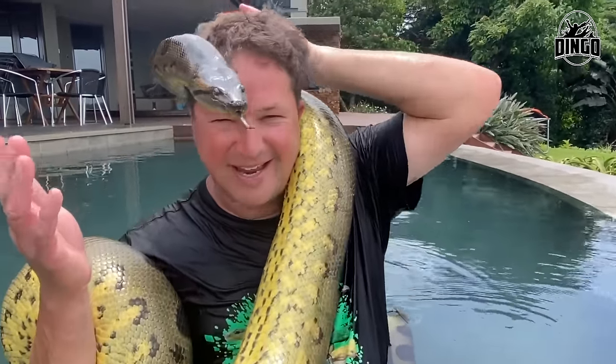Look at her. Who needs a face mask when you've got a green anaconda? What a beautiful, beautiful snake.